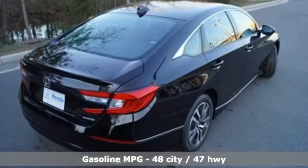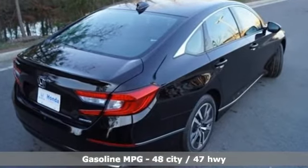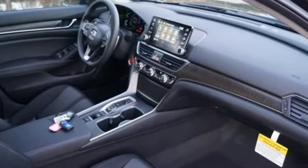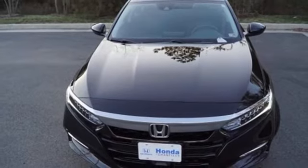It boasts an impressive list of features like these: streaming audio, power heated mirrors, dual zone climate control, doors and push-button start proximity key.